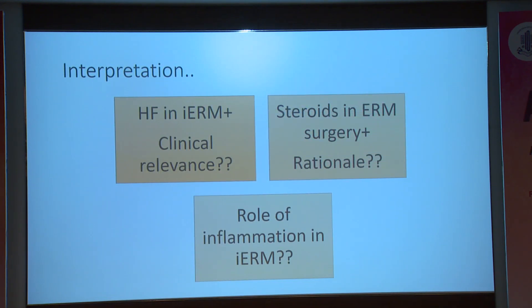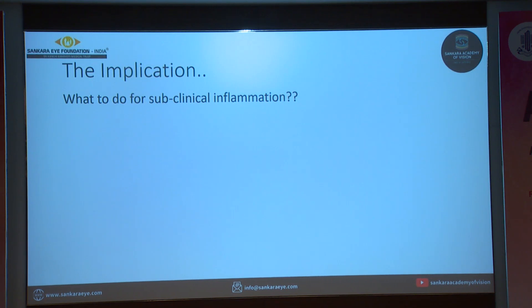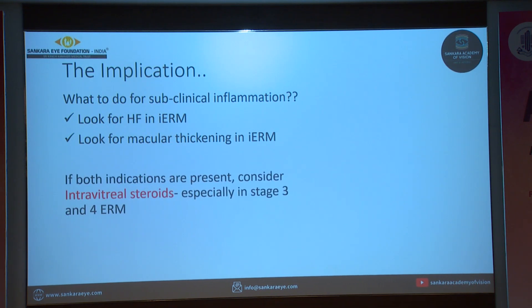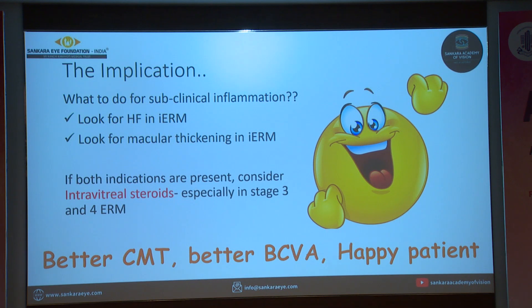So what are we trying to interpret here? There is one study which describes hyperreflective foci in idiopathic ERM, but the clinical relevance is not mentioned. There are a few studies which advocate the use of steroids in ERM surgery, but without a strong rationale. There are also studies on the role of inflammation in idiopathic ERM. We feel our study connects the dots and gives us a rationale as to why steroids work better — because the hyperreflective foci signify ongoing inflammation. We would advocate using intravitreal steroids when there is subclinical inflammation in terms of hyperreflective foci, macular thickening, or both, especially if the ERM is stage 3 or 4. This way, we will have better improvement in central macular thickness, better visual acuity improvement, and a happy patient at the end of the day.